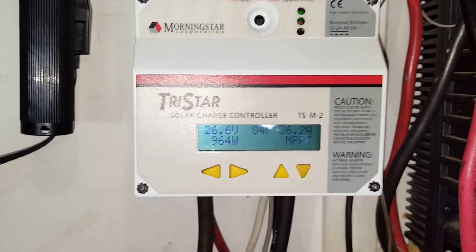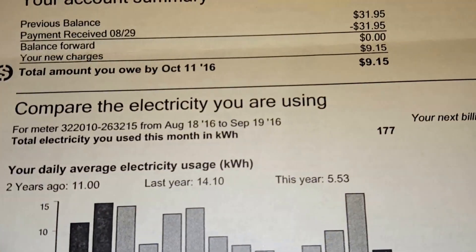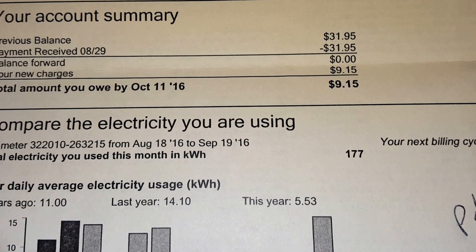Hey YouTube, I just received my electricity bill for the last month, and it's $9.15.